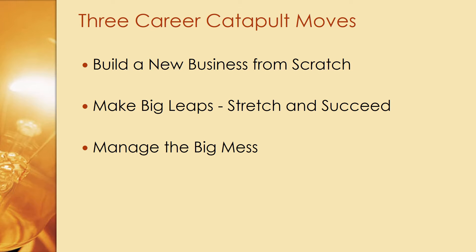The three career catapult moves described in the article are: building a new business from scratch; making a big leap by taking up a responsibility that is bigger than your current role and stretching yourself to succeed in it; and third, managing the big mess of the organization.